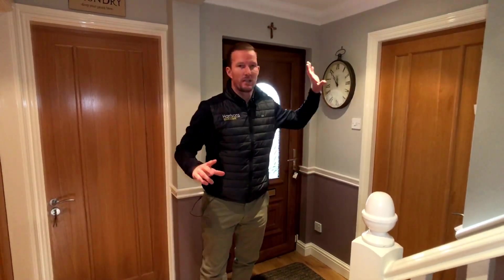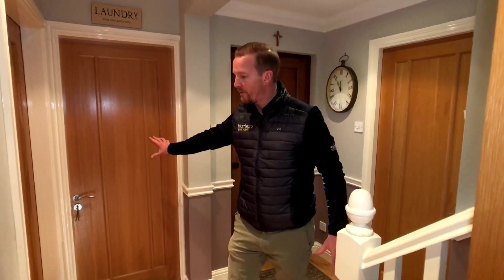Nice entrance hallway, nice and wide, with recessed spotlights. Lounge on my left hand side, ground floor toilet and WC. We've got the garage at the front — it's been chopped in half so they're using it as a utility room, which I think is a fantastic idea. You've still got the up and down electric garage door, a cloakroom, plenty of storage, and the boiler in there. And in front of me I can see a stunning kitchen diner.